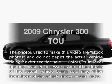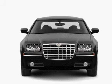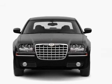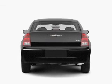Presenting the 2009 Chrysler 300 — this is the set of wheels you've been looking for, with a solid six-cylinder engine connected to a smooth-shifting automatic transmission. You will appreciate the safety feature of anti-lock brakes.